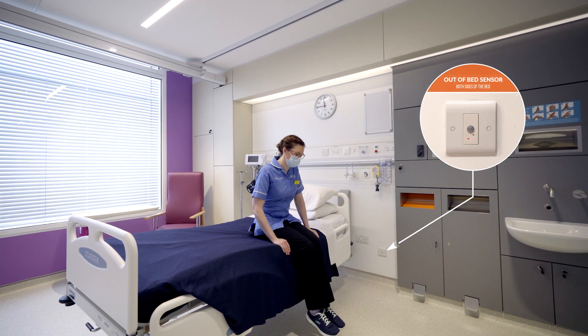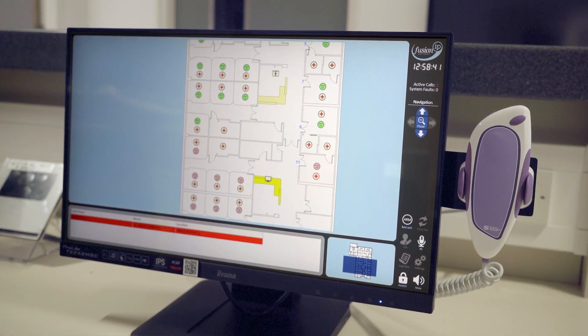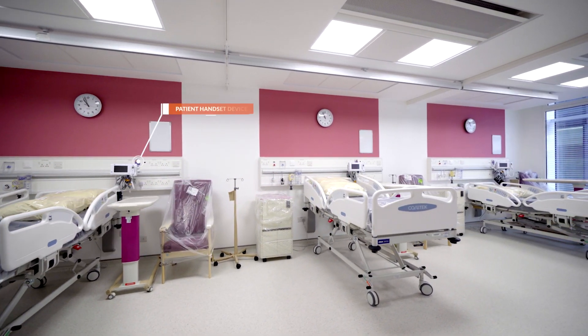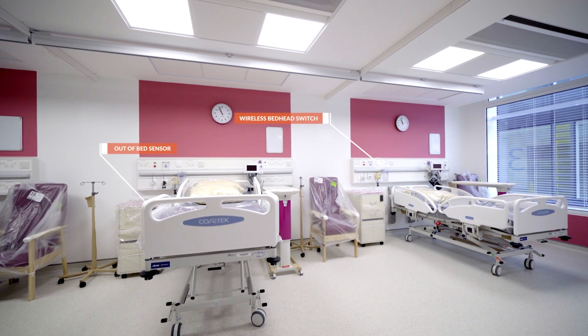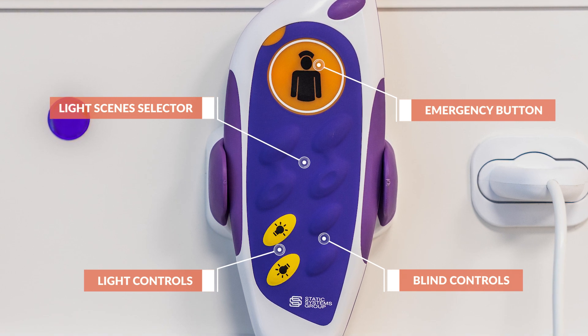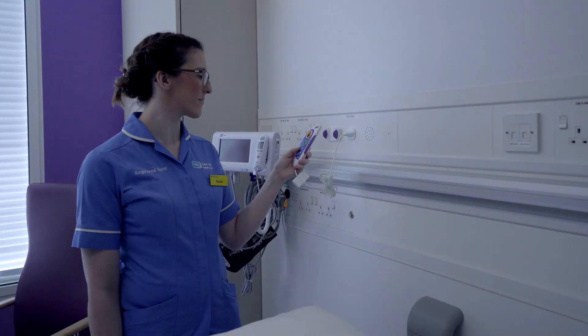Some of the interesting functionality that Casambi provided was in the bedrooms, where we provided a number of sensors that monitored out-of-bed movement. There are a number of scenes enabled in the bedrooms providing different lighting scene scenarios, ranging from movement sensing to daylight functionality to reading scenes for the patients whilst in bed. From the patient handset it's also possible to control a number of light scenes and turn light fittings on and off.